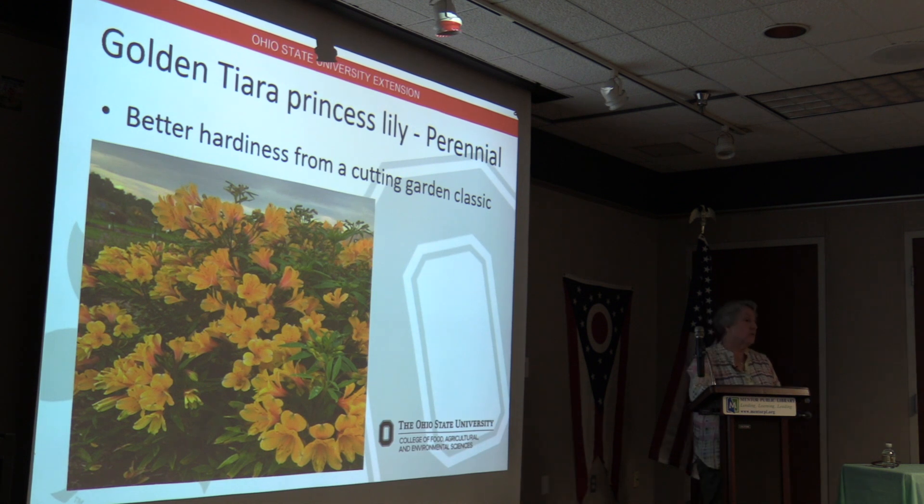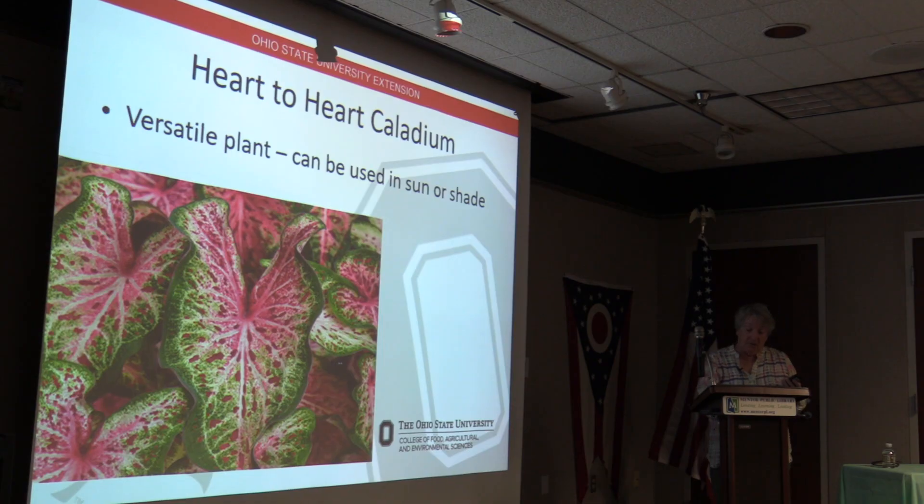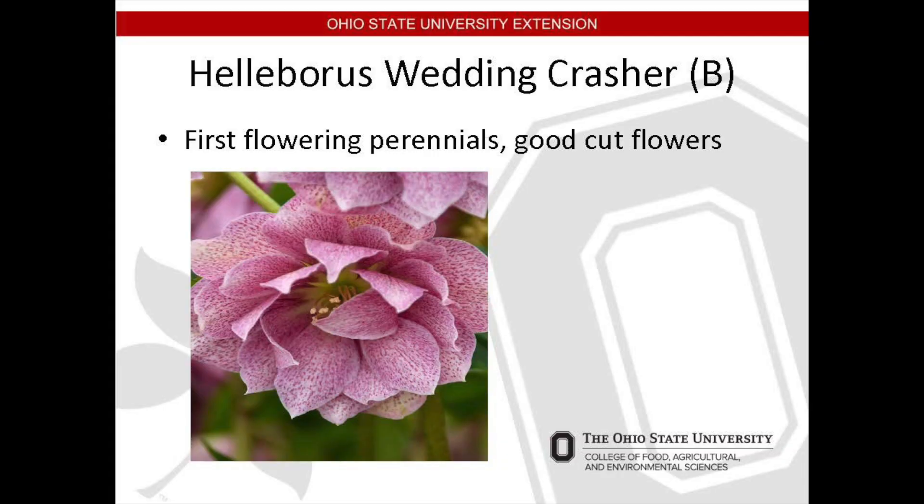The Heart-to-Heart Caladium gets its name from the shape of the leaf. In our area it's an annual outdoors, but the bulbs can be taken in before frost and stored, or grown as houseplants through the winter. If grown indoors they require a sunny window to thrive. Outdoors it makes an excellent border plant at a height of 12 to 14 inches. Caladium are very heat tolerant but the soil needs to be kept moist but not wet.